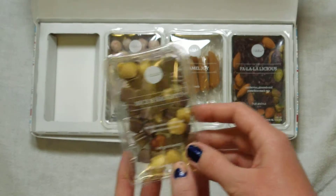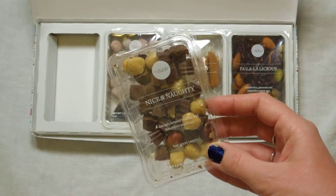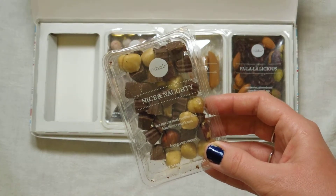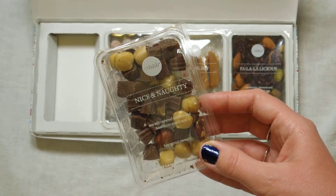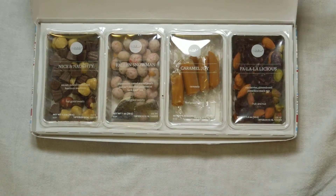The last one is 'Nice and Naughty' — sea salt caramel truffles and hazelnut snack mix. I'm not a huge fan of hazelnuts but I will still definitely give this a try. This is in the feel-good sweets category. That's all four items in the Christmas special edition holiday Nibbler snack box.